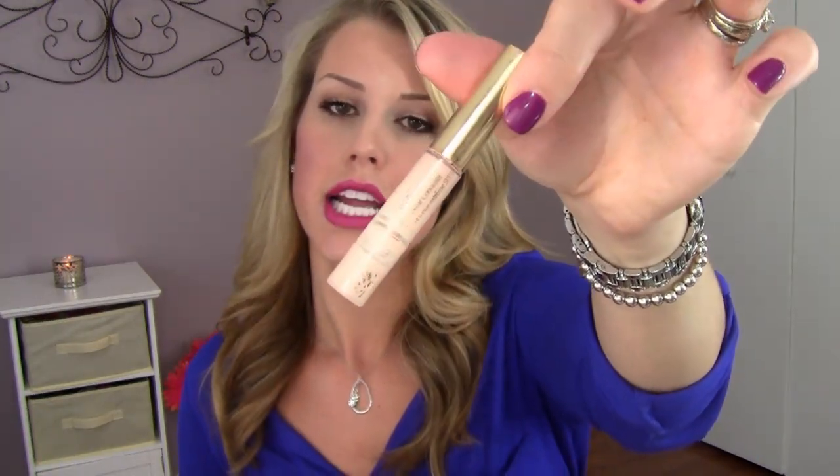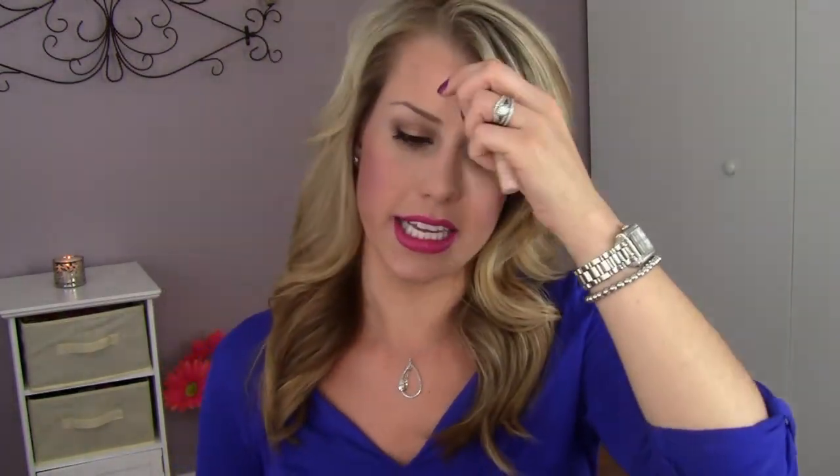This is the Estee Lauder Double Wear Stay-in-Place concealer in shade 02 Medium Light. This was a sample I got in a kit with a foundation. It lasted me so long and I loved it — so creamy, works on so many skin tones, really blendable. I repurchased it. I just picked up a new concealer by Mary Kay that I'm wearing today and I think it might be replacing this — I'll share it in my June faves.